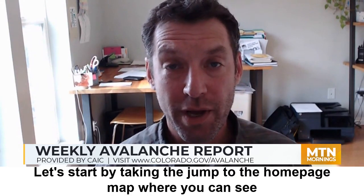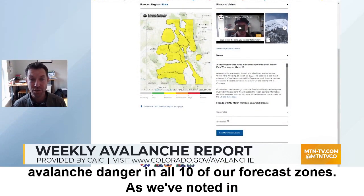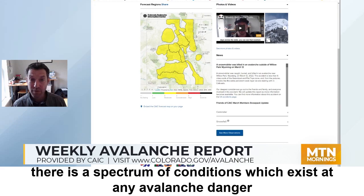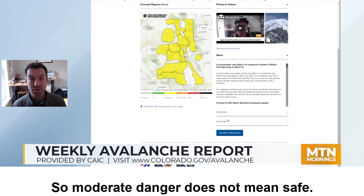Hi, this is Brian Lazar with the Colorado Avalanche Information Center and welcome to your weekly avalanche outlook. Let's start by taking a jump to the homepage map where you can see that we have now gotten to moderate, or level two of five, avalanche danger in all 10 of our forecast zones. As we've noted in previous broadcasts, there is a spectrum of conditions which exist at any avalanche danger rating, and right now we are at the higher end of moderate. So moderate danger does not mean safe.